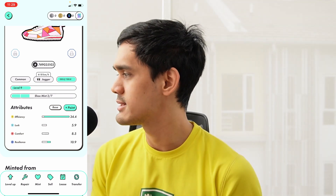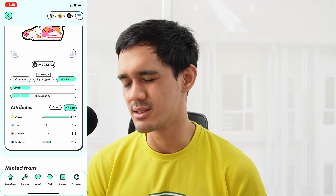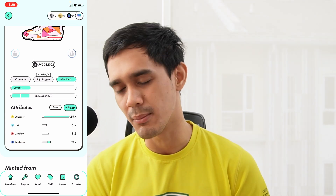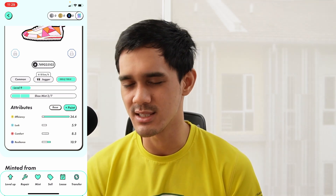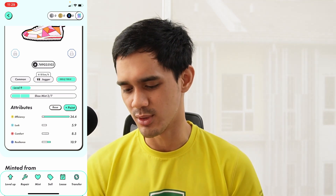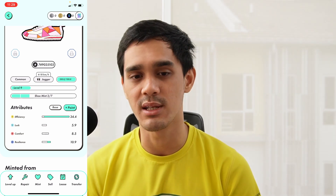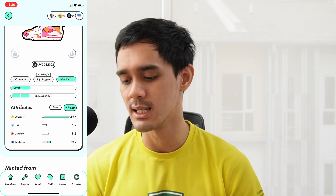Next up we have luck. This is basically the chance at a random drop. In my opinion, this is not very useful. I've heard that if you have a very low-level shoe like mine, which is level 9, you technically won't even get any random drops because the chances are just too low, so I completely ignore luck for now. For comfort, apparently this is how much you'll earn in terms of GMT when that feature goes live. Right now it hasn't happened yet, so comfort is another thing I'm ignoring for now alongside luck.